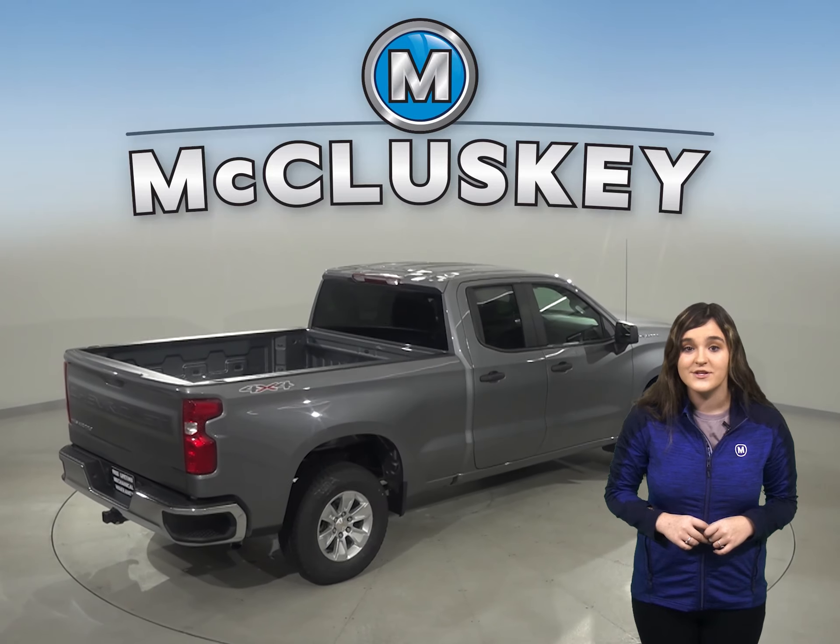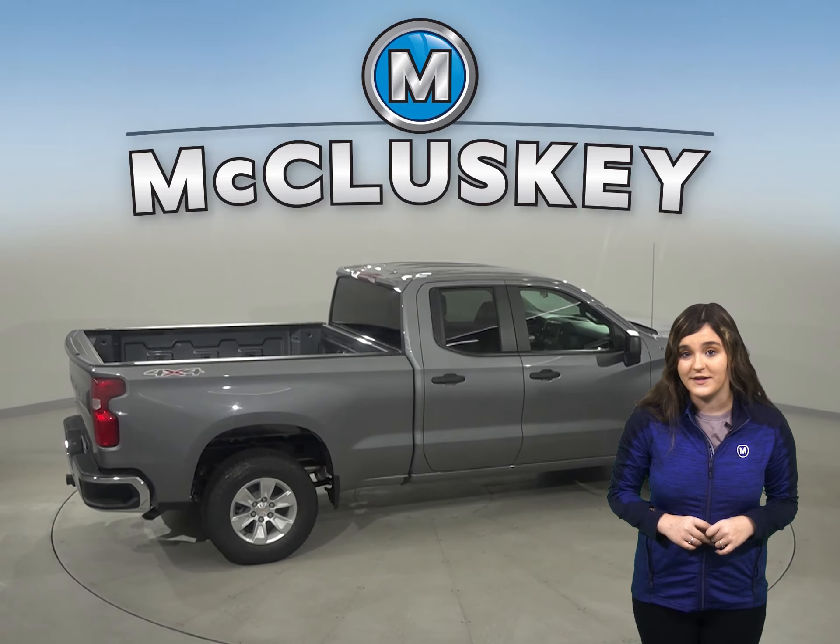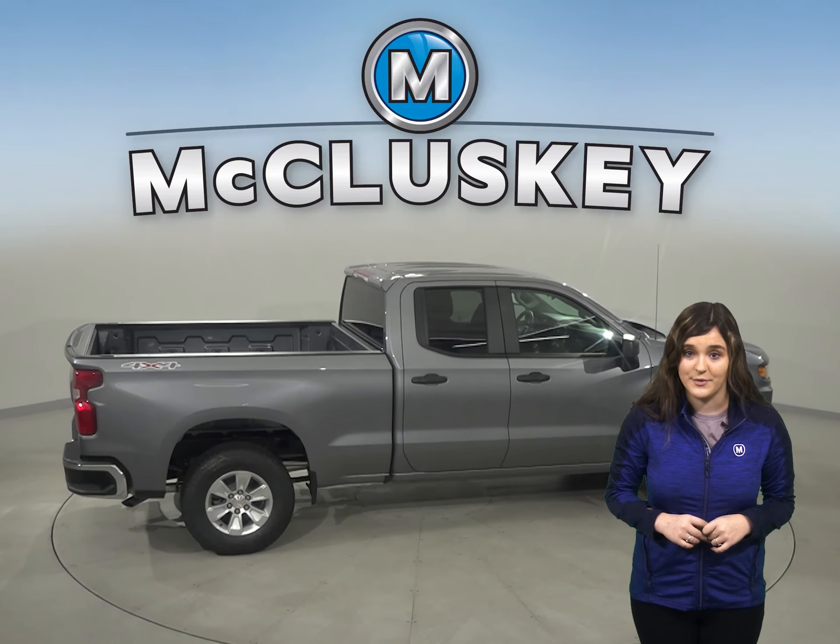In the brakes and stopping test applied by Car and Driver, the Chevrolet Silverado outshines the F-150 by stopping 31 feet sooner in a 70 to zero braking test.